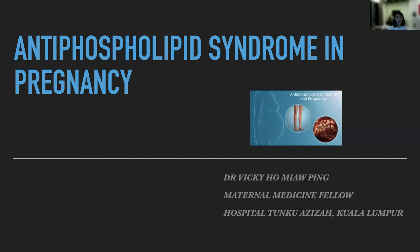Hi, everyone. I'm Dr. Vicky. I'm the maternal medicine fellow in Hospital 2 for Azizah, Colorado Report. Today, I'll be talking about antiphospholipid syndrome in pregnancy.